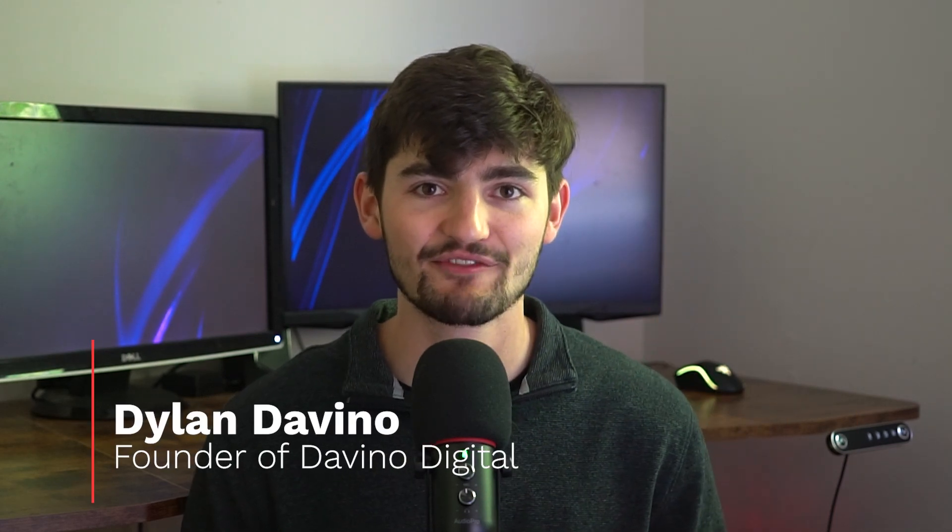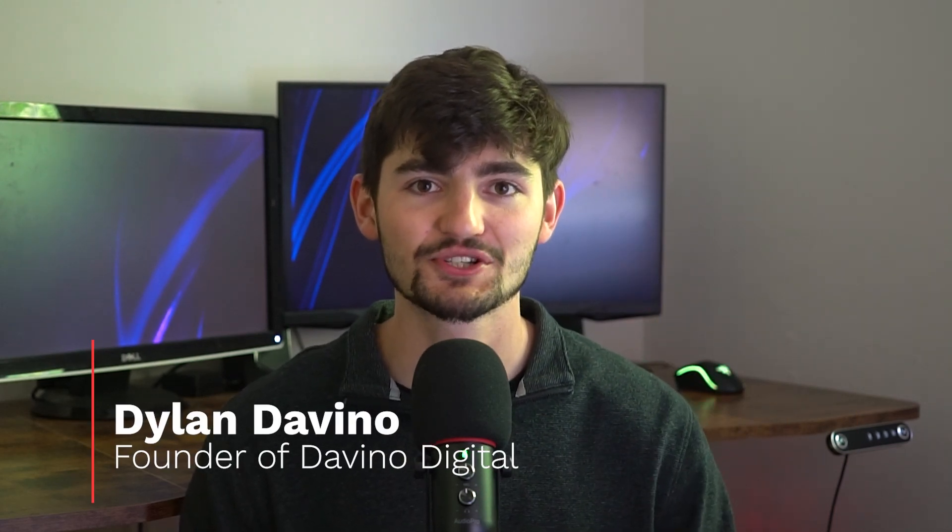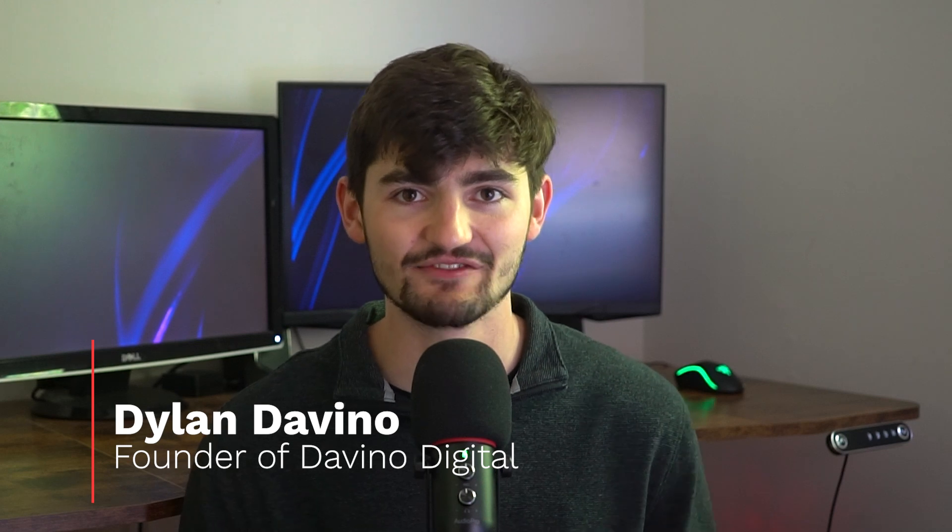Hi, my name is Dylan, and I'm the founder of Dovino Digital. We specialize in website design and development. In this video, I'm going to take you through our most recent project launch, Classy Construction LLC.